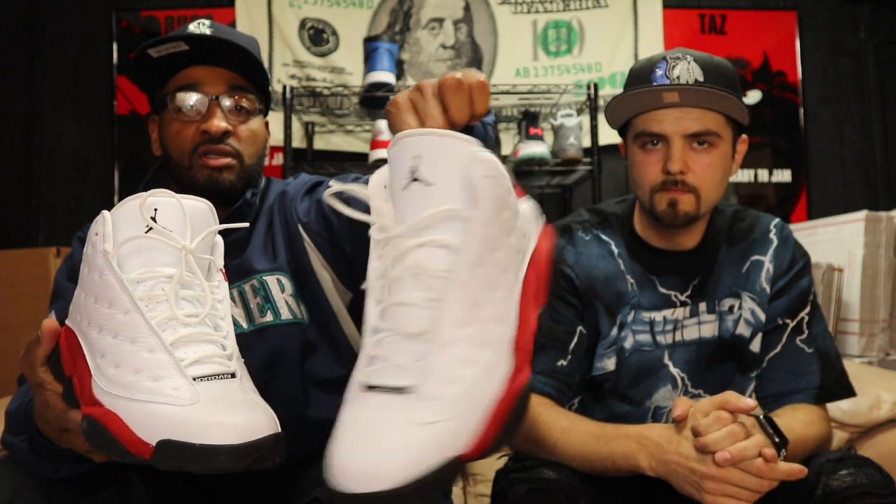I got some Jordans too — these 13s, new box. The Cherries, size 12, newer release — good condition. Bottoms and sides look shadowed but nice. I like these, I got a pair at the house somewhere. They just came out with those Balloons too, but these are classics — these are the ones Jordan wore on the road. He wore the Cherries most of the regular season before switching to black shoes. So these will never go out of style. Size 12, double-checked off the box. Thirteens are real comfortable too.